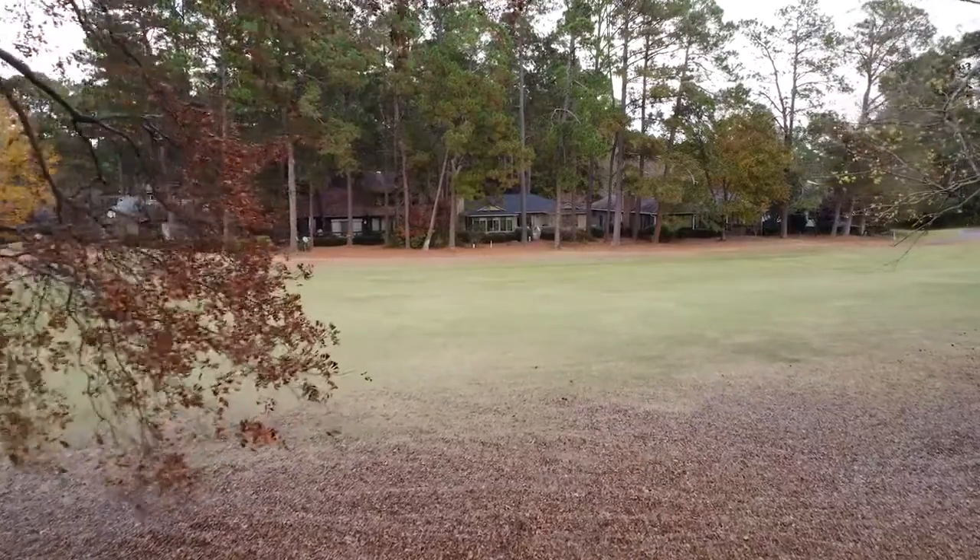Welcome to one of my favorite places to be outside — on the deck, under the arbor. And check out that golf course view. It is fabulous. It's a panoramic view, and it's a nice level lot, which makes it even extra special.